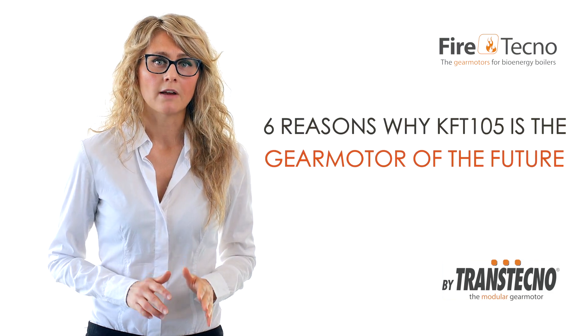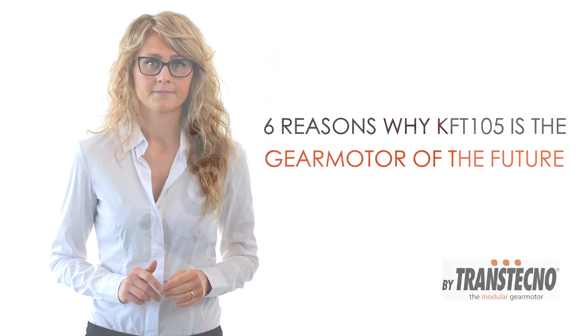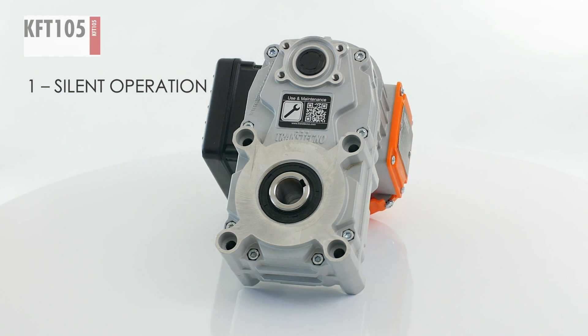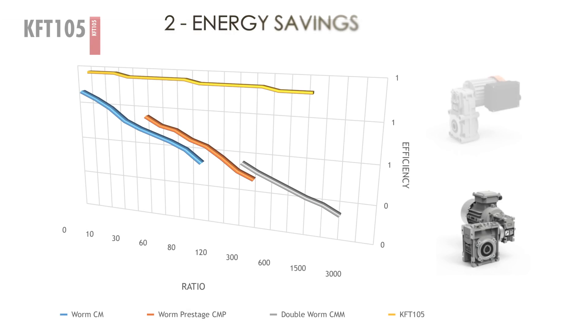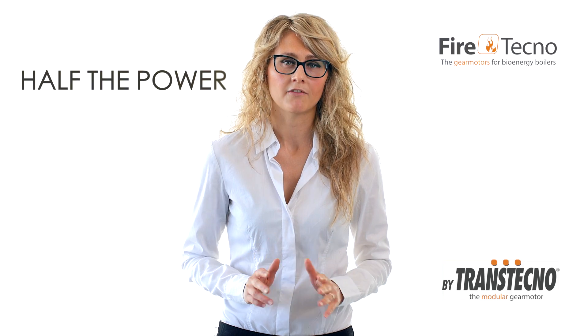Thanks to all of the features I will show you, it can be used in many applications in the industry. The compact solution reduces single-phase motor vibration to a minimum. The helical parallel gear motor has twice the efficiency of a worm gear motor, meaning less energy used and the ability to equip the gear motor with half the power.